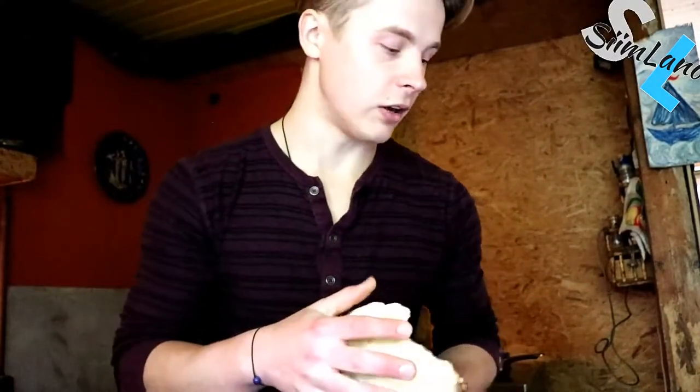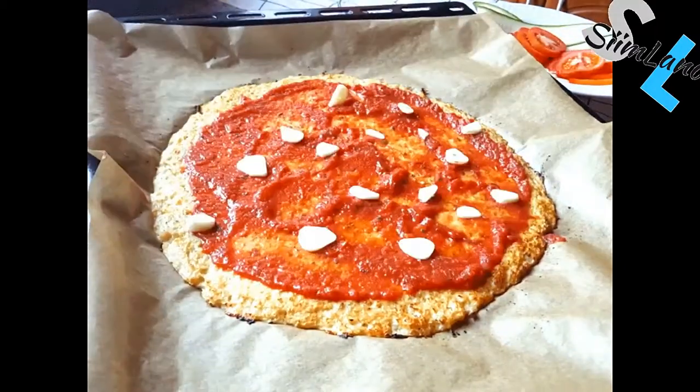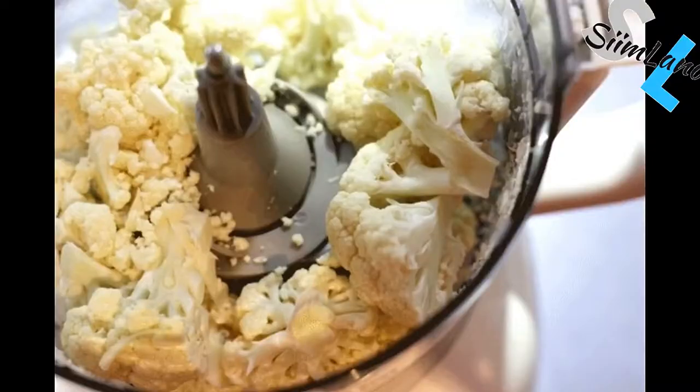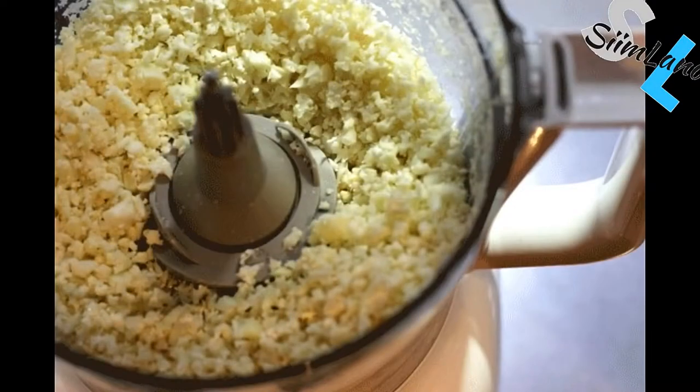Cauliflower is an amazing ingredient for the ketogenic diet because it has a lot of variety. You can just eat it raw, you can cook it, you can use it to create cauliflower pizza — it sounds impossible but you can eat pizza on the ketogenic diet if you use cauliflower as a crust. You can also use cauliflower for cauliflower rice, cauliflower pudding, or whatever your imagination allows.